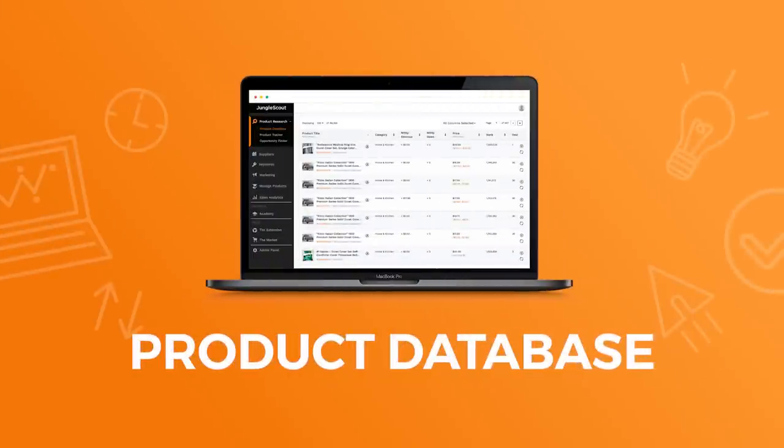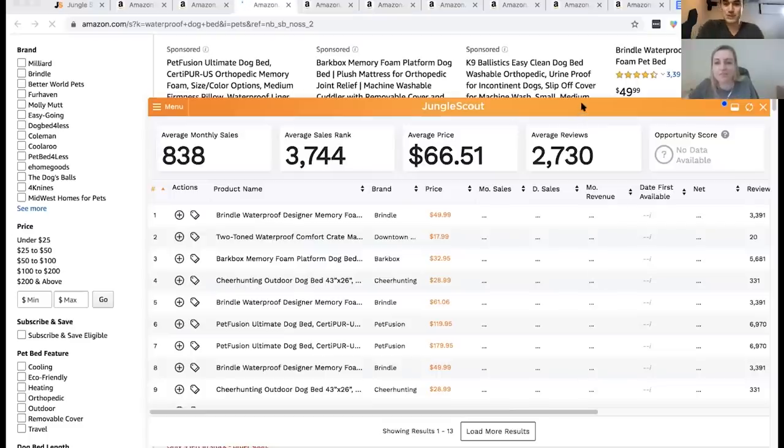Today we're going to demonstrate the product database, and you get to see behind the scenes as Kerry and I continue product research on our own, looking for the next case study product to launch. So Kerry, let's dive into the product database and get started!